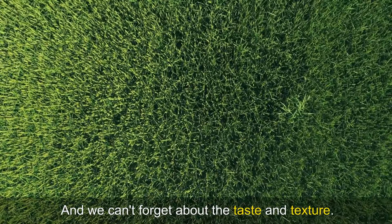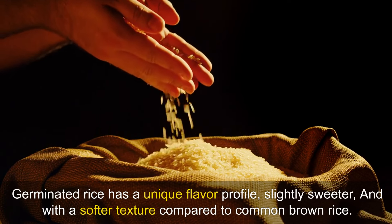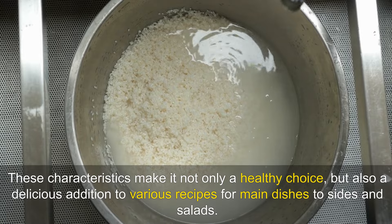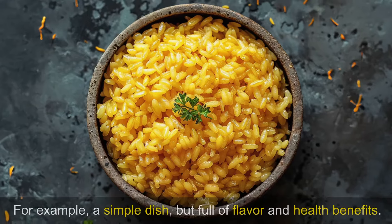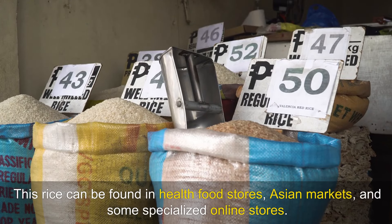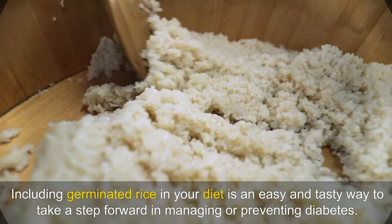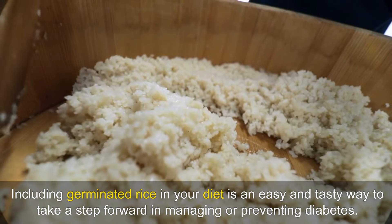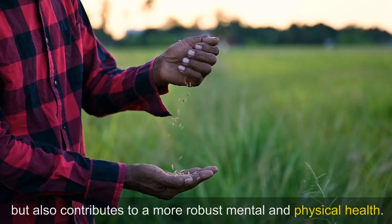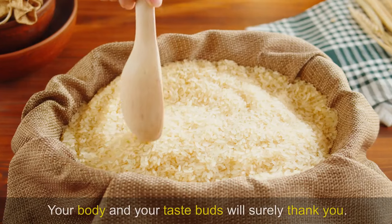And we can't forget about the taste and texture. Germinated rice has a unique flavour profile, slightly sweeter and with a softer texture compared to common brown rice. These characteristics make it not only a healthy choice, but also a delicious addition to various recipes for main dishes to sides and salads. Imagine a beautiful bowl of germinated rice with sautéed vegetables — a simple dish, but full of flavour and health benefits. This rice can be found in health food stores, Asian markets and some specialised online stores. Including germinated rice in your diet is an easy and tasty way to take a step forward in managing or preventing diabetes, and it contributes to a more robust mental and physical health.